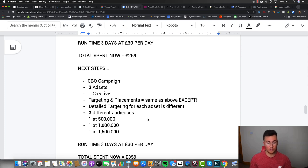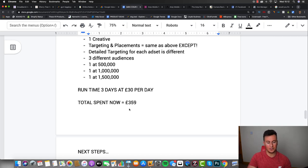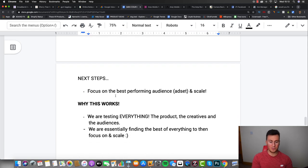After testing creatives, the next step is to test audiences. Start a brand new CBO campaign with three ad sets, use the best-performing creative from the previous campaign in each ad set, keeping targeting and placements the same except changing the detailed targeting size per ad set: one at 500,000 people, one at 1 million, and one at 1.5 million. Run for three days at £30 per day, bringing total spend to £359. By now you should be seeing some sales and starting to recoup costs.